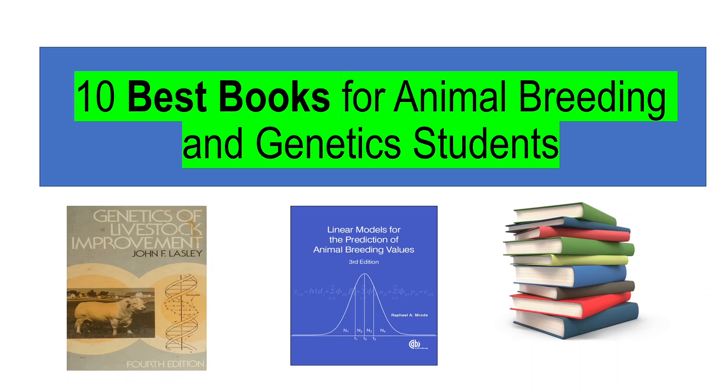Hello everyone and welcome back to my channel. In this video I will talk about 10 best books for animal breeding and genetics students.